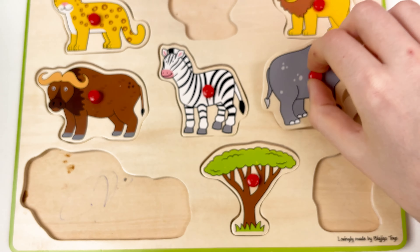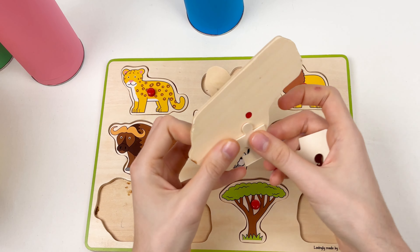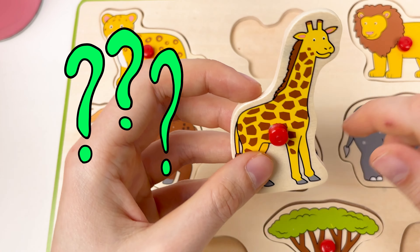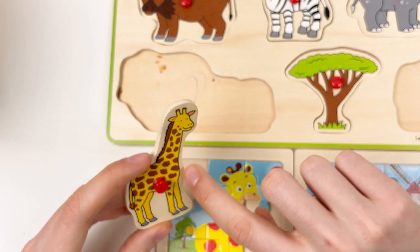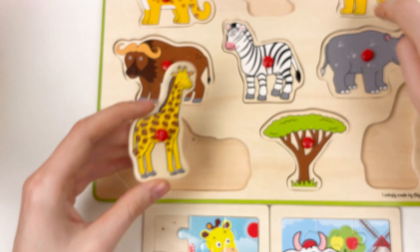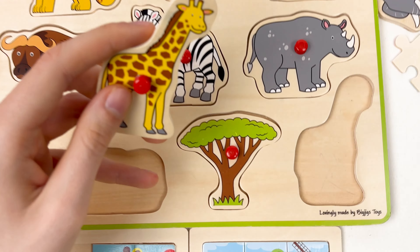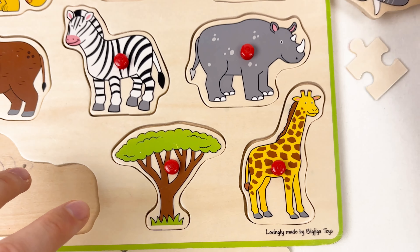Here we have two animals and two puzzle pieces. Let's start with the animals. Let's turn around — here we have the giraffe, and here we also have a giraffe! It's the same. We need to place this giraffe on the board — it has a really long neck, and the shape is big here but small here. At the top it's small and at the bottom it's big. Let's do it — great, well done!